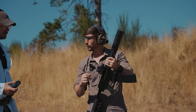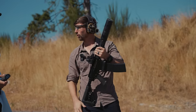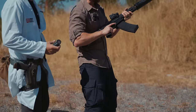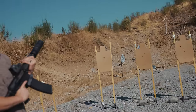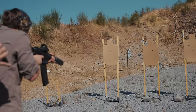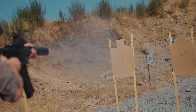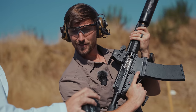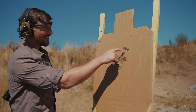Next up, we're going to be running the Bill drill — six rounds on target at about the seven-yard line, and we're looking for all A-zone hits. We're going to be firing full-power slugs. Shooter ready? Stand by. That was a 1.63. All hits. Not bad. Mikey, do you think you can beat that? Oh, for sure. You think you can beat Charlie? Yeah.